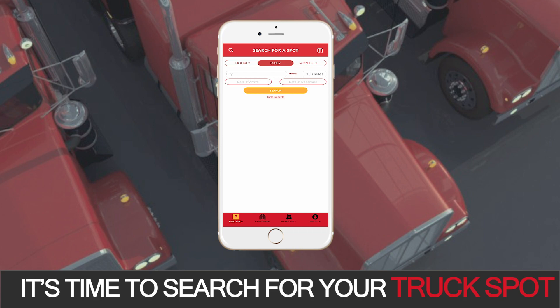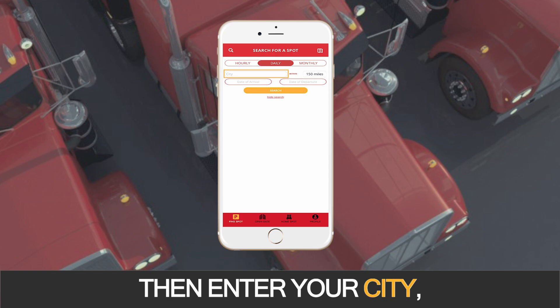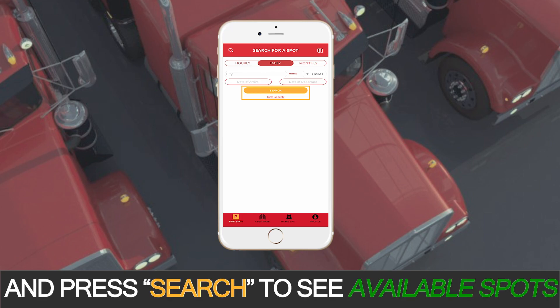It's time to search for your truck spot. Select your expected duration, then enter your city, radius, date of arrival, date of departure, and press Search to see available spots.